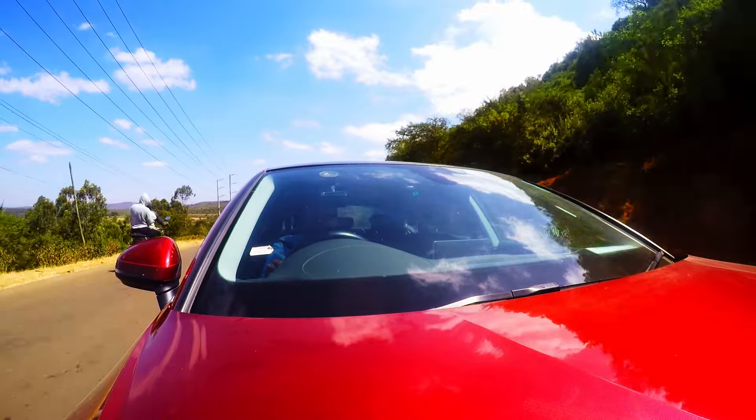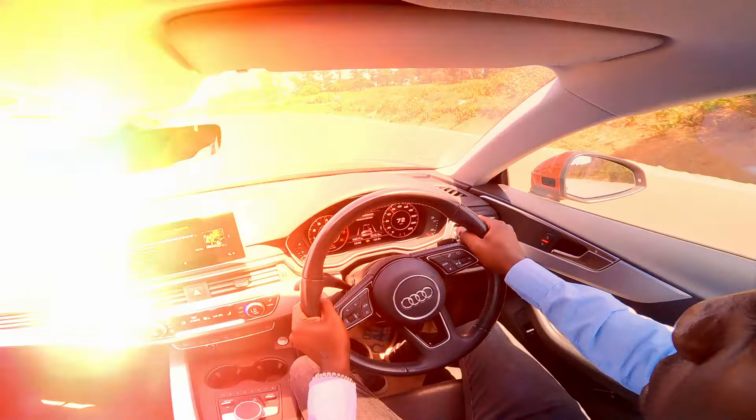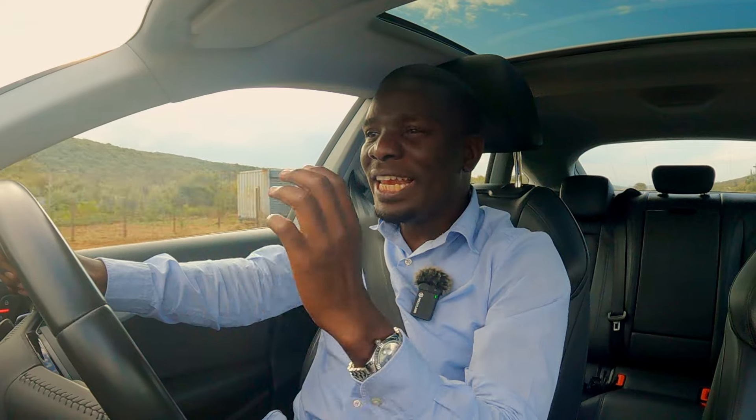Instantly, the car becomes an extension of yourself. As the scenery flies by, you are completely in the moment — alert, focused, but feeling the euphoric freedom of driving a perfect machine.